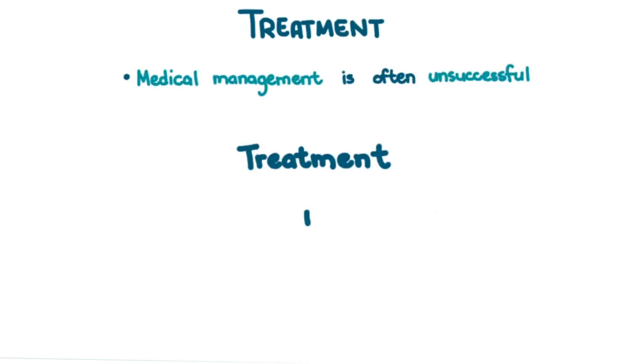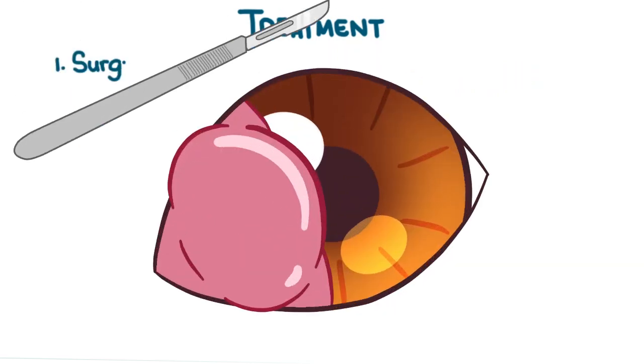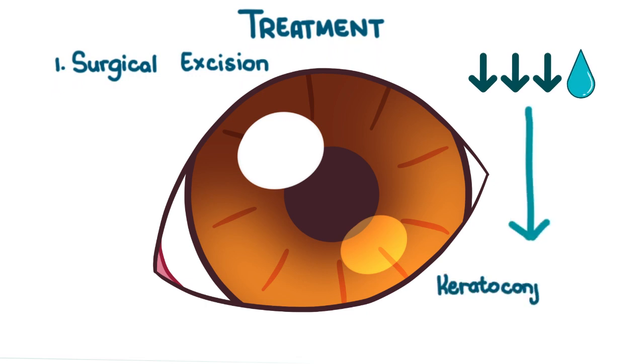As for treatment, medical management is often unsuccessful and treatment is surgical. Historically, cherry eye was treated by surgical excision of the prolapsed third eyelid. It's a very simple procedure to perform and recurrence is close to nothing. However, because the superficial gland of the third eyelid is responsible for a significant amount of tear production, the patient may become predisposed to keratoconjunctivitis sicca, or dry eye.